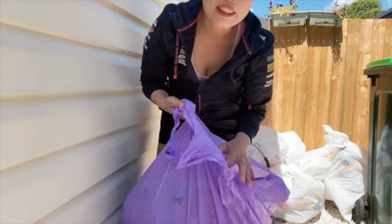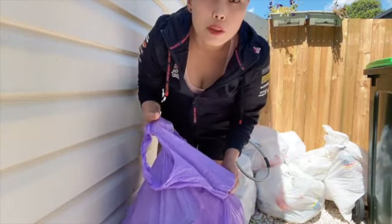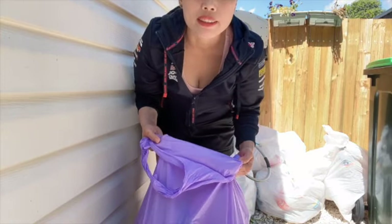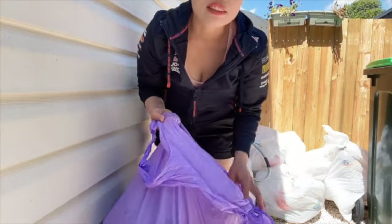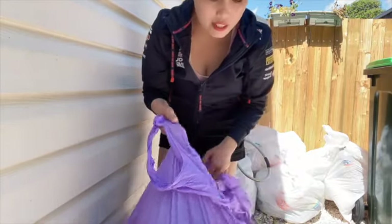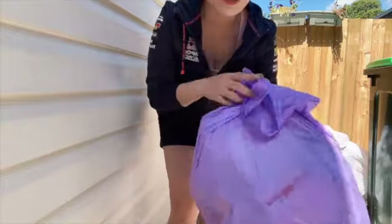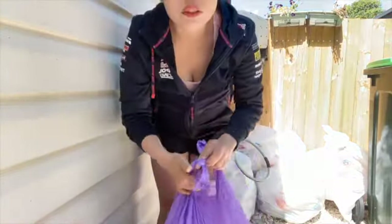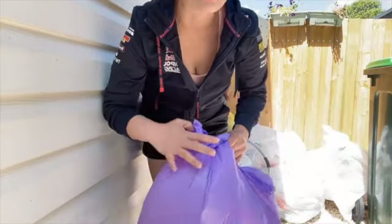So dito sa buhay ng abroad, bawal ang mahiyain at bawal ang tamad. This is the life everyday we have here in Australia. Kaya ito ang buhay naman. Ito all the empty cans that I have, and I'm going to show you kung saan namin ito dinala.